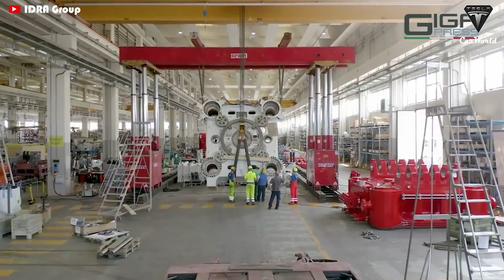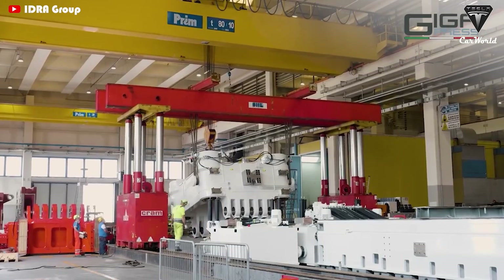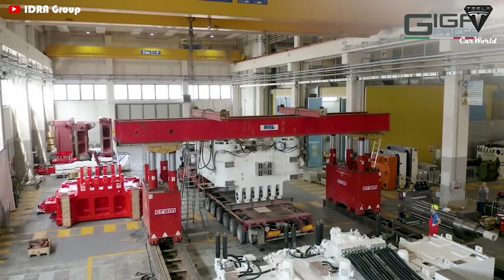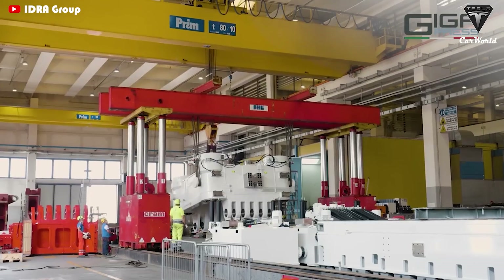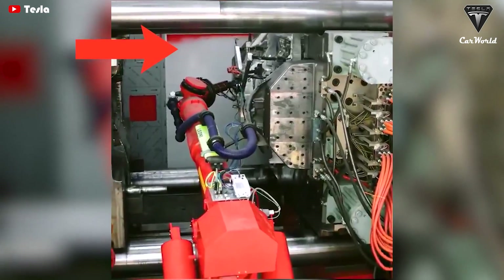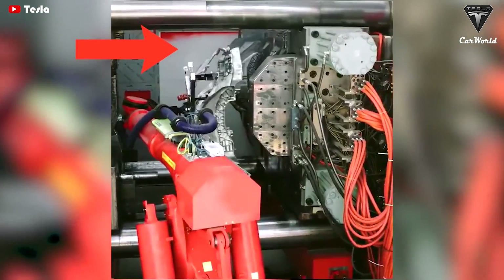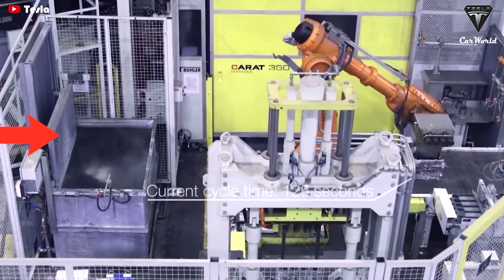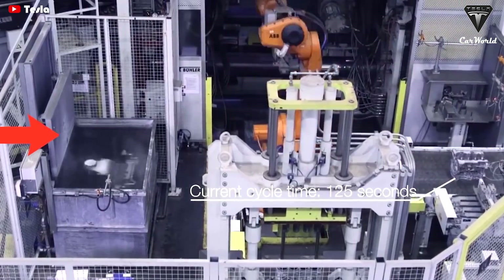Most recently, IDRA posted a video of a 9,000-ton Gigapress getting assembled at their facility in Travagliato, Italy. Afterward, Tesla's CEO confirmed the 9,000-ton Gigapress will be used for the Tesla Cybertruck's body. Thus, if Giga Texas had around 5 Gigapresses, these casting machines could generate over $1.5 billion in revenue for Giga Texas.